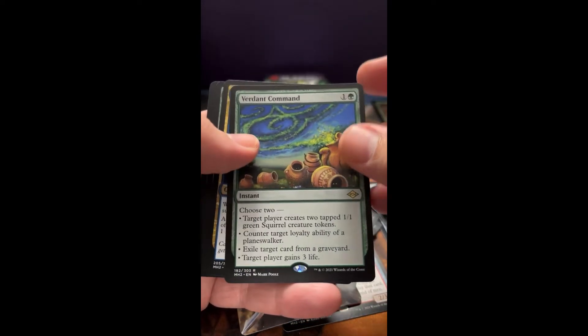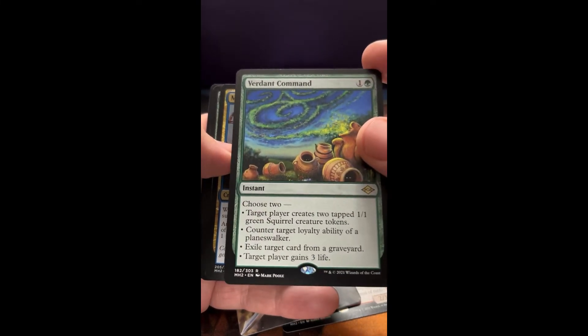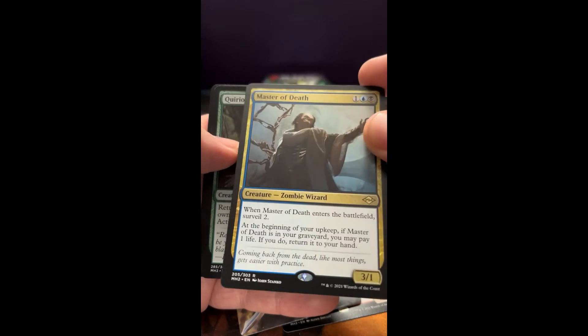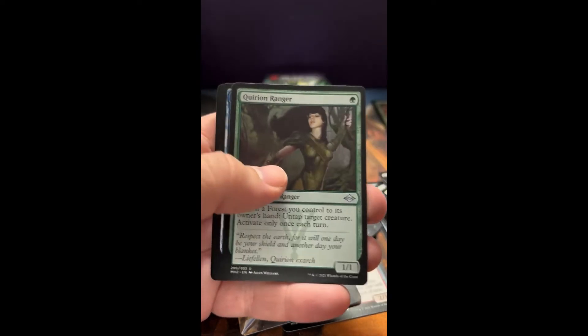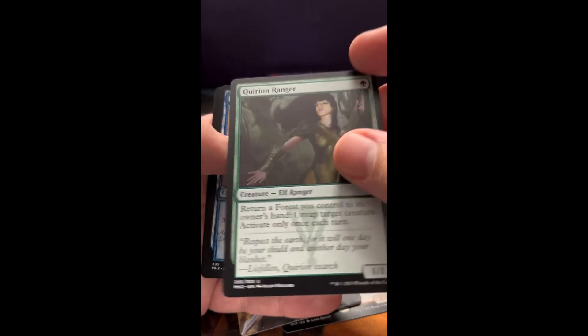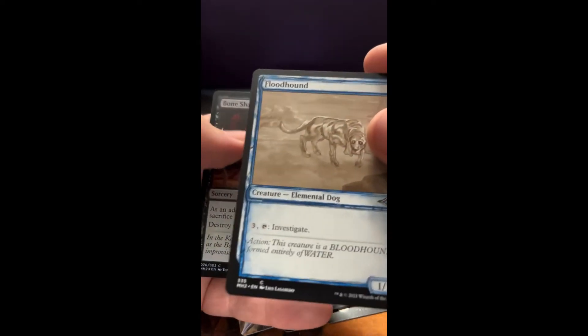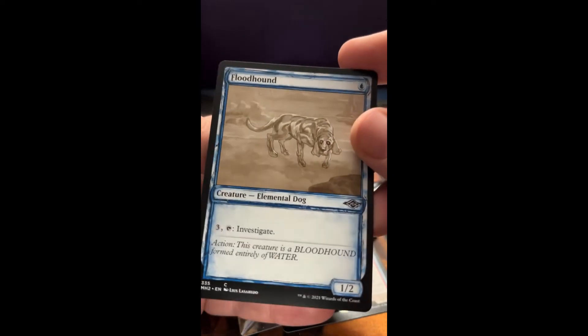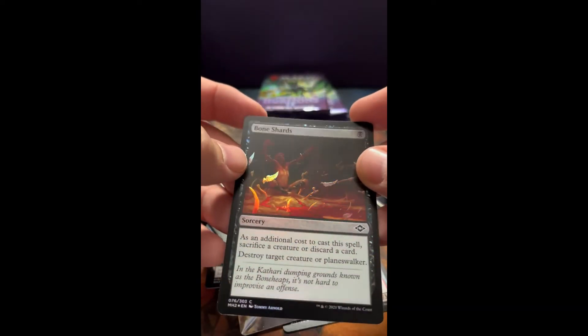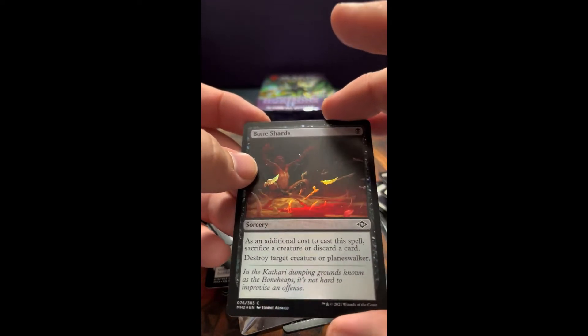Brilliant Command — very cool. Master of Death — not a very nice guy. Another Ranger — of course, a great card. Bloodhound — again, that poor old dog needs a good meal, nice home. And another foil Bone Shards — I think that's the third one. Pretty cool.